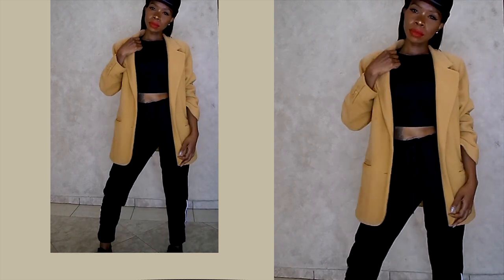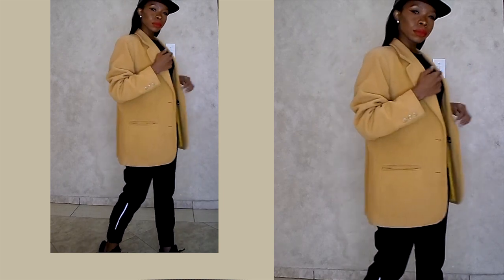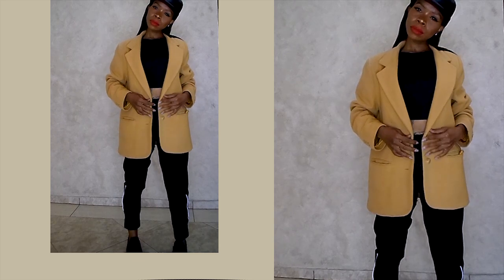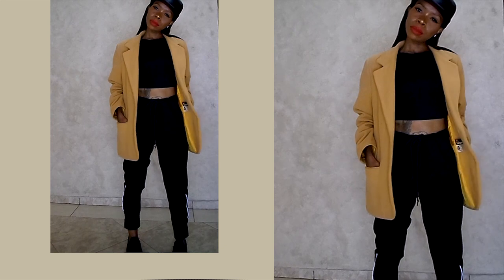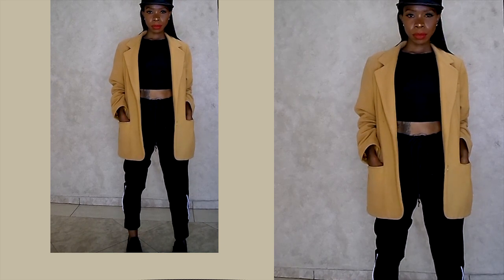These are the only black sneakers I have, except for my All-Star high tops — and I don't think the All-Star high tops would have done this look sports-like justice, so that's why I decided to sport it up with these sneakers.